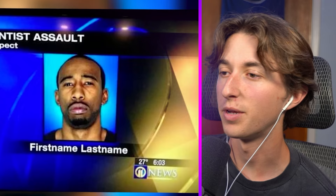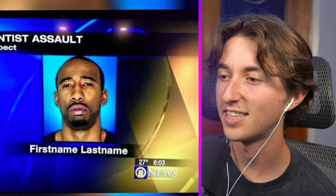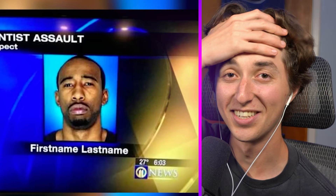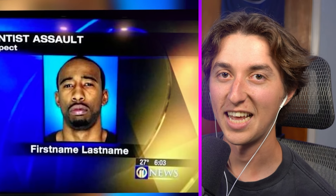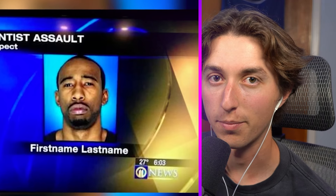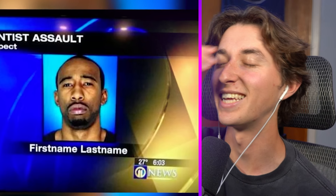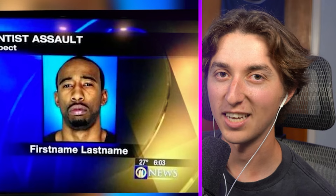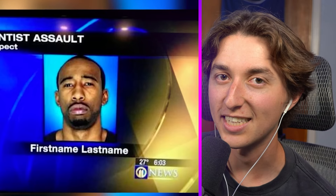This one can't even be real — his name is 'First Name Last Name.' This is starting to hurt my brain. Imagine you're getting interviewed and this person's like 'so what's your name?' 'First name.' 'No, like what's your first name?' 'First name.' 'Why are you repeating first name to me?' And then 'can we get a last name?' 'Last name.' 'What's your last name?' 'Last name.' Oh my god, that would be so bad.